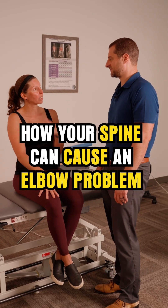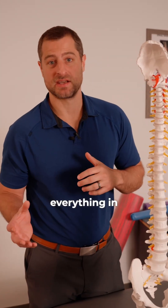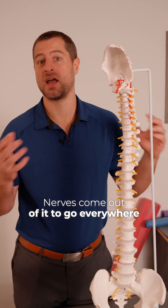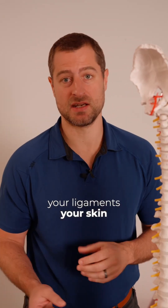Can you explain how your spine can cause tennis elbow? That's a great question. Let me explain. Your spine innervates everything in your body. Nerves come out of it to go everywhere — to your muscles, your tendons, your organs, your ligaments, your skin.